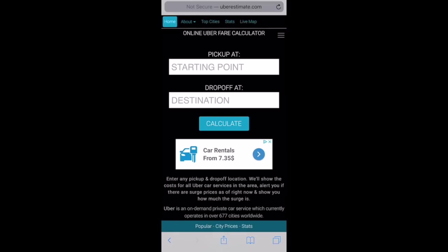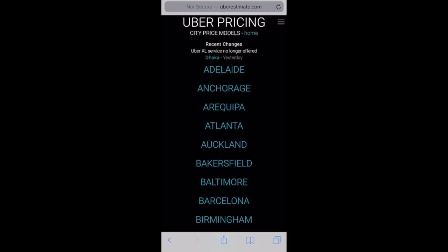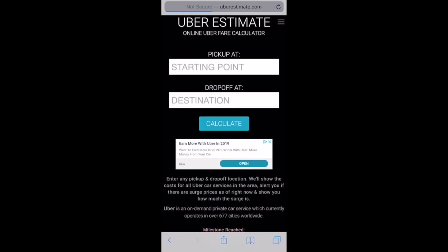The website is uberestimate.com. We have no affiliation with them and we actually reached out about partnering up on this video but they never got back to us. But they're a great resource for both riders and drivers. They exclusively track rider rates on their site, but by using those rider rates you can actually calculate driver rates as well.